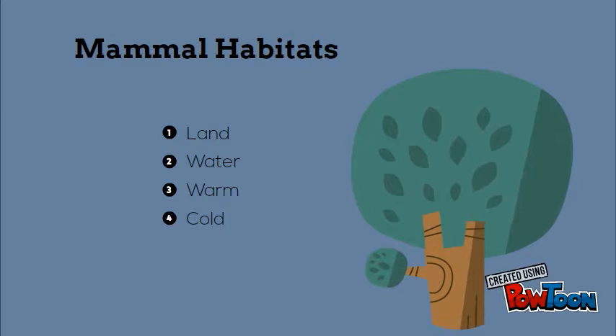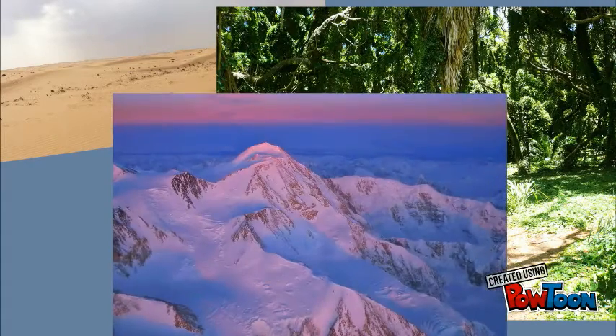Mammal habitats could be land, water, some are warm, some are cold. It really doesn't matter because mammals are warm-blooded. This could be the desert, the jungle, or even Antarctica.